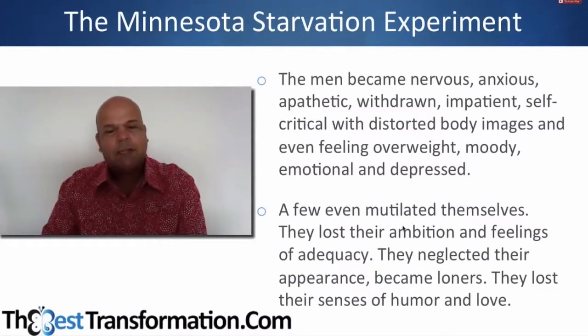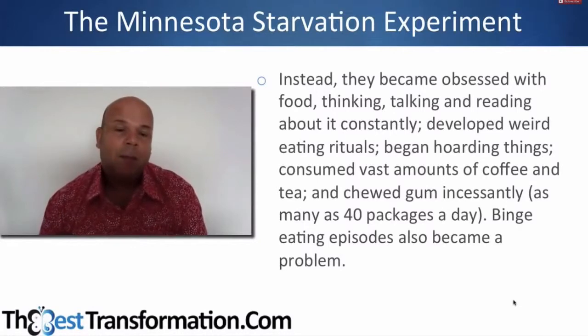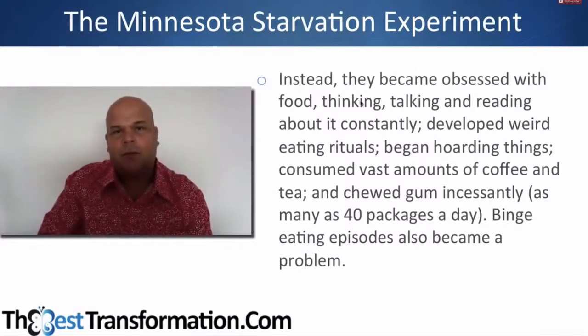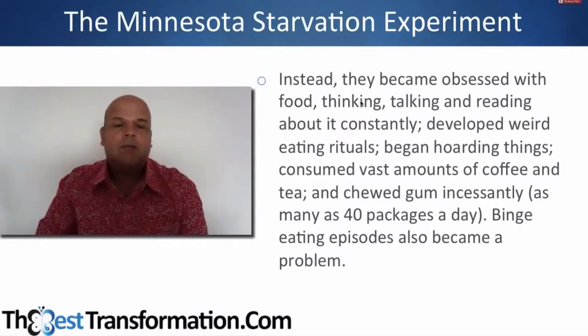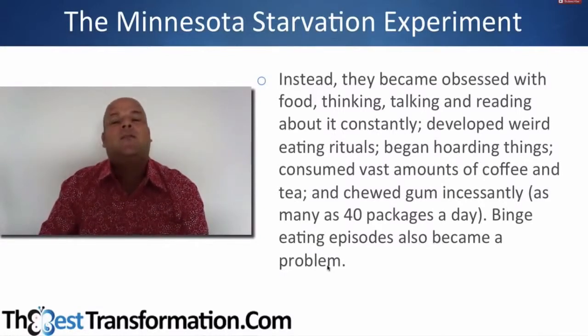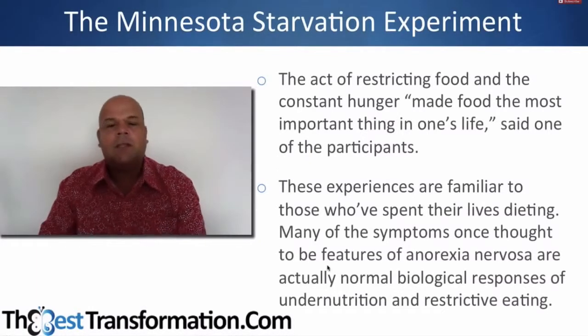They lost ambition and feelings of adequacy, neglected their appearance, became loners, and lost their sense of humor. Instead, they became obsessed with food — thinking, talking, and reading about it constantly. They developed weird rituals, consumed vast amounts of coffee and tea, chewed gum incessantly, and binge eating episodes became a problem. As one participant said, the act of restricting food and constant hunger made food the most important thing in one's life.